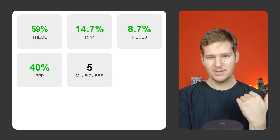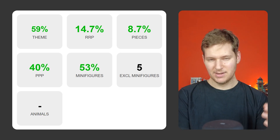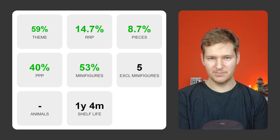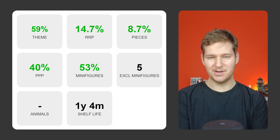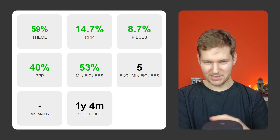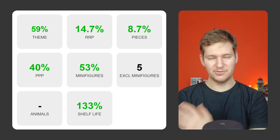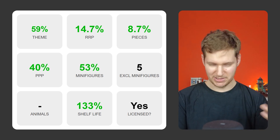It has five minifigures, all of which are exclusive, like the Old Fishing Store. Sadly, it has no animals. It was released in September 2023 and is due to retire at the end of this year, giving it a pretty short shelf life of one year and four months. In fact, when comparing this against other sets, I found one set with a similar shelf life — the Betrayal at Cloud City set I mentioned earlier. That set, after two years, had gone up 133%, so that's a pretty big positive correlation between that attribute and future value. And finally, it is a licensed set, but then again, all Star Wars sets are licensed, so we can kind of disregard that check.